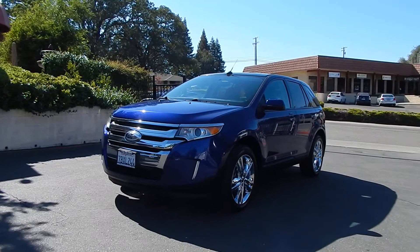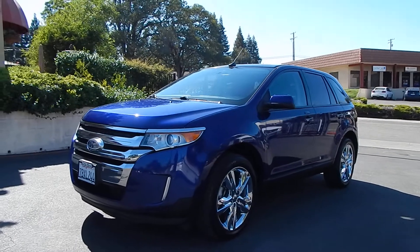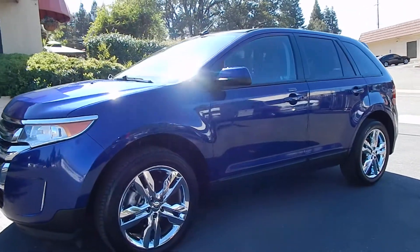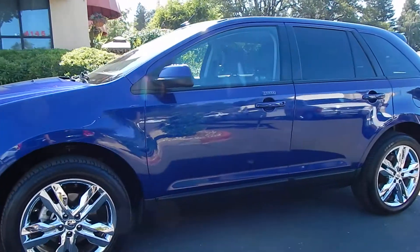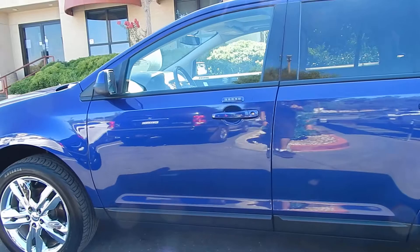Good afternoon folks, Ari here from Direct Auto Outlet in Fair Oaks, California. I have this gorgeous 2013 Ford Edge SEL for you today. This is a two-owner, clean Carfax, lifetime California SUV, finished in one of the most awesome color combinations ever.